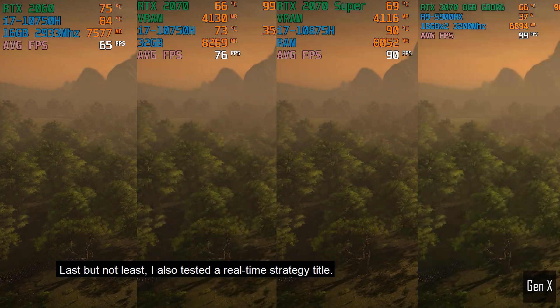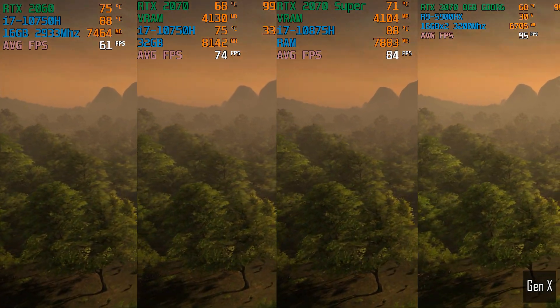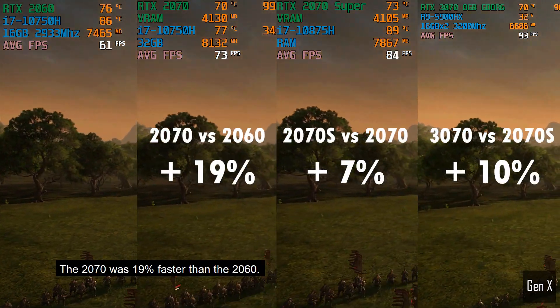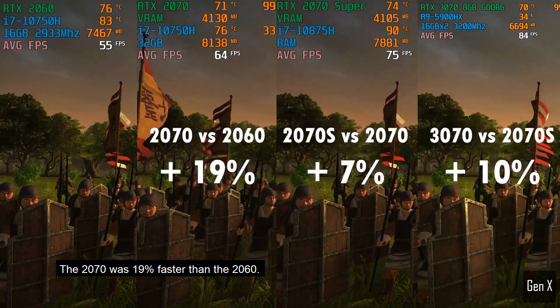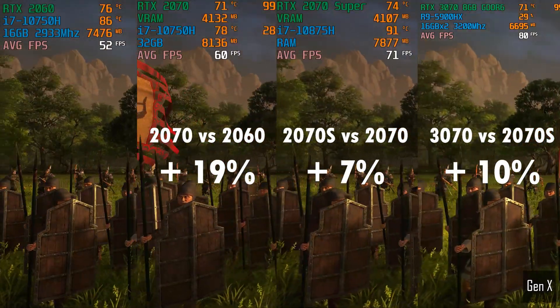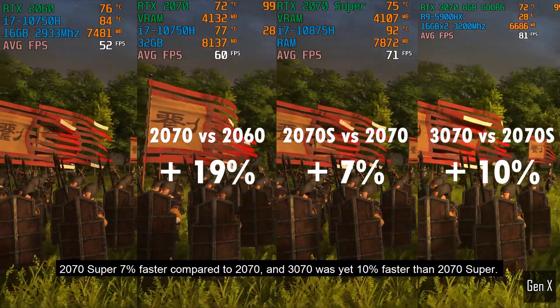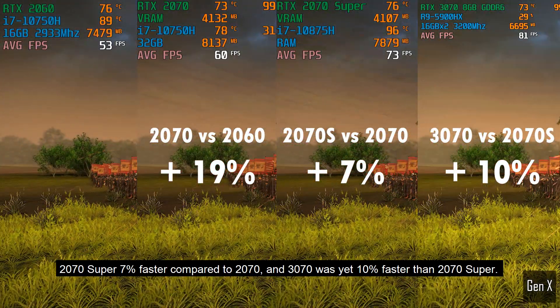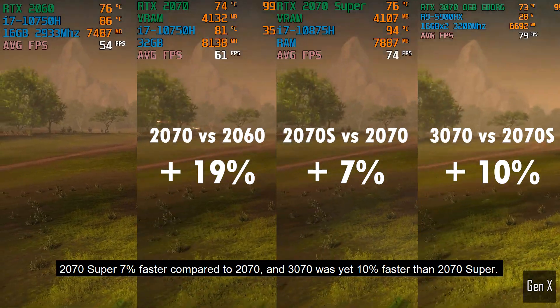Last but not least, I also tested a real-time strategy title: Total War: 3 Kingdoms. The 2070 was 19% faster than the 2060, the 2070 Super was 7% faster compared to the 2070, and the 3070 was yet another 10% faster than the 2070 Super.